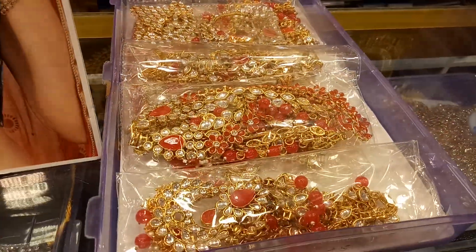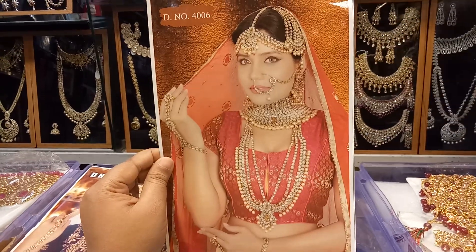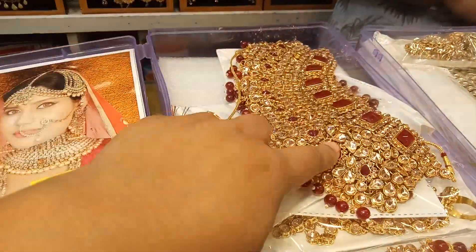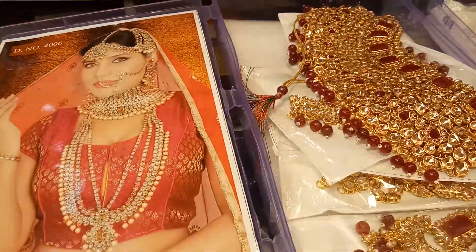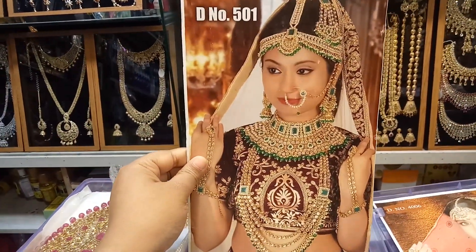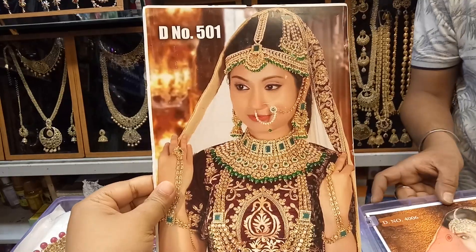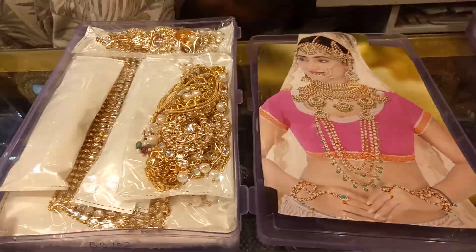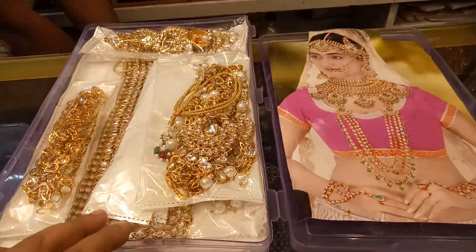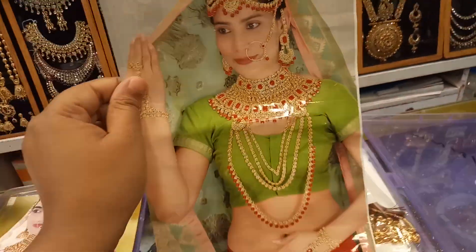It is a perfect necklace set here. This is a perfect necklace set. Look at this — the necklace set is very beautiful. It is a very beautiful, same-to-same set. This one is a little bit better. Thank you so much for your attention.